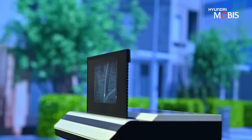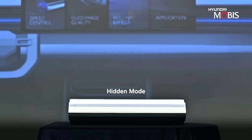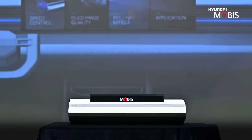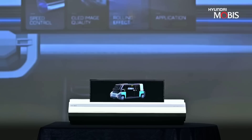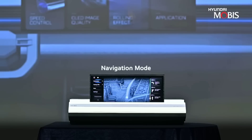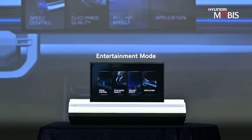Korean carmaker Hyundai unveiled a prototype for in-car rollable displays. These screens can switch between different size modes for specific uses, including a basic info and navigation mode when the car is in motion, and a larger entertainment mode with 16 by 9 aspect ratio when the car is parked or charging.